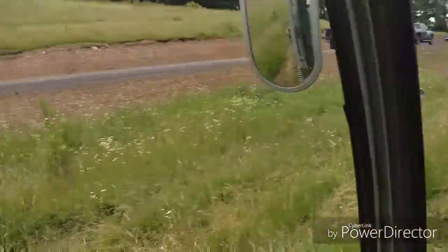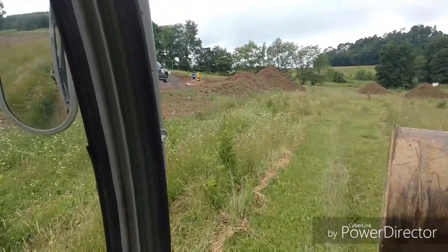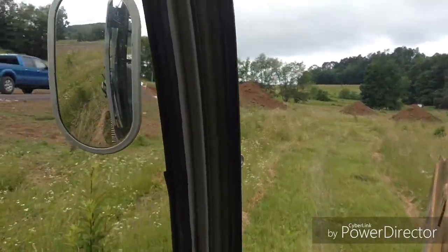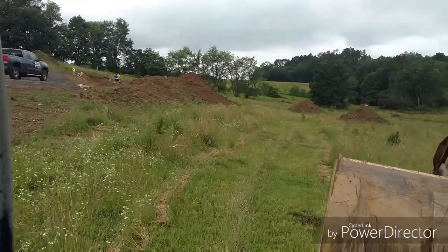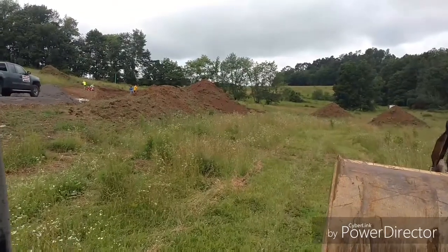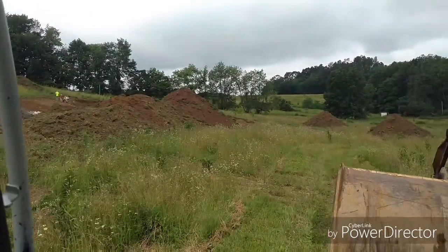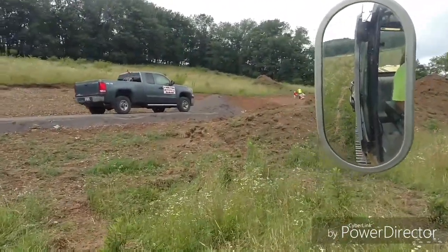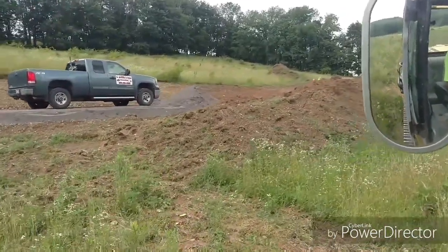We've been getting a lot of rain here lately, and our swale on the other side of the driveway has been working real good. That's where the driveway has stopped. I think the house is probably another 50 feet, but we'll finish that after we get this done.